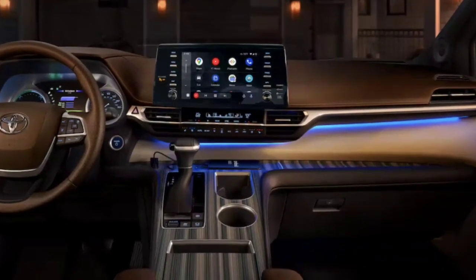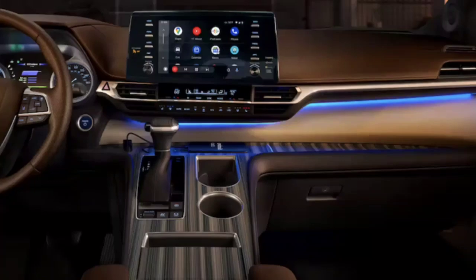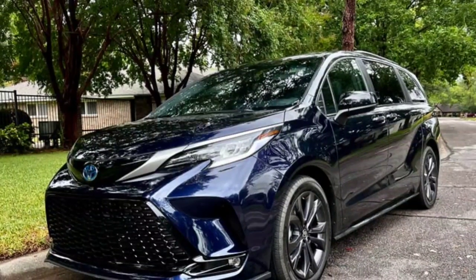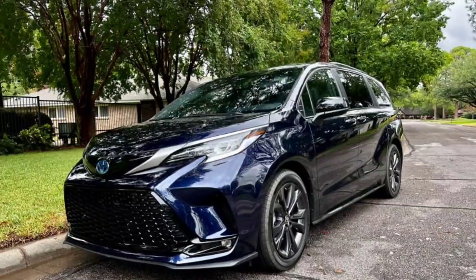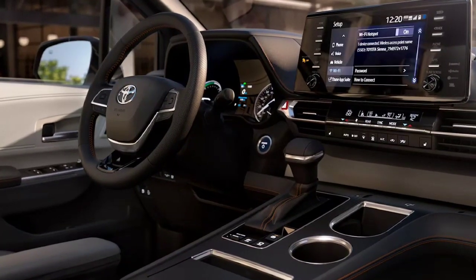Special 20-inch wheels, roof rails, black exterior badging, and an integrated illuminated rear-view mirror visually define the individuality of the special model. The interior features black leather upholstery with silver stitching, a JBL stereo, a wireless smartphone charging station, heated and ventilated front seats, and carpeted floor mats with a 25th Anniversary logo.